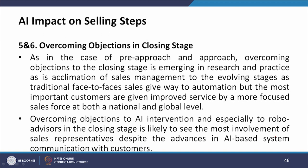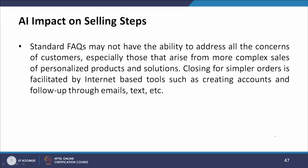The fifth and sixth steps are overcoming objections and the closing stage. In these stages, automation is giving way as the most important customers receive improved service from a more focused sales force at national and global levels. Overcoming objections to AI intervention and robo advisors is likely to see the most involvement of sales representatives, since standard FAQs may not address all customer concerns, especially for complex sales of personalized products and solutions. Closing for simpler orders is facilitated by internet-based tools such as creating accounts and follow-up through emails and text.